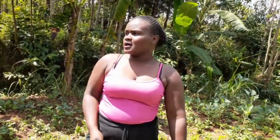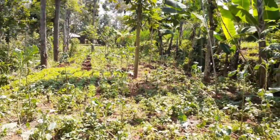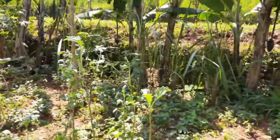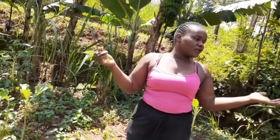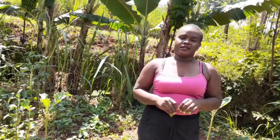We have bananas, we have popos, we have guavas. It's fun living in Africa. And if you're struggling to live in town, move to a rural area. Move to a farm, plant your things, and you're going to have fun living there.